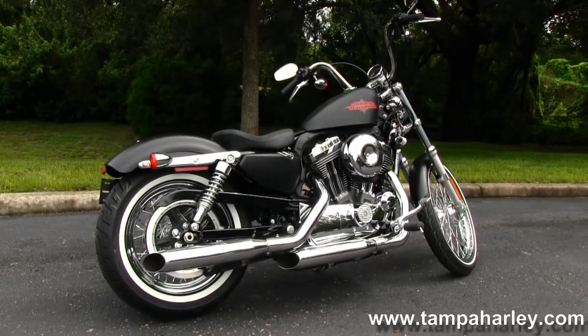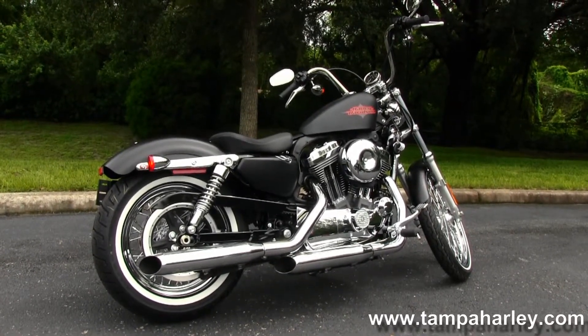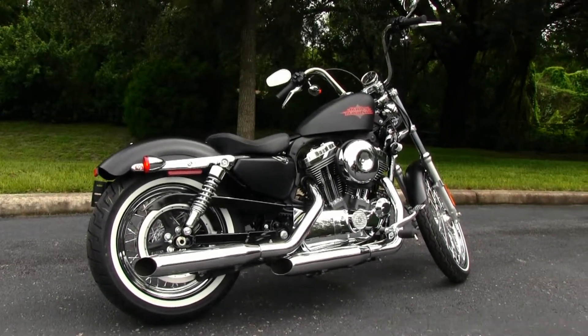For more information on this bike click the link below, and to view the rest of our grand inventory visit us at TampaHarley.com. We're always open 24/7, and remember to have one awesome super kick-ass Harley day.